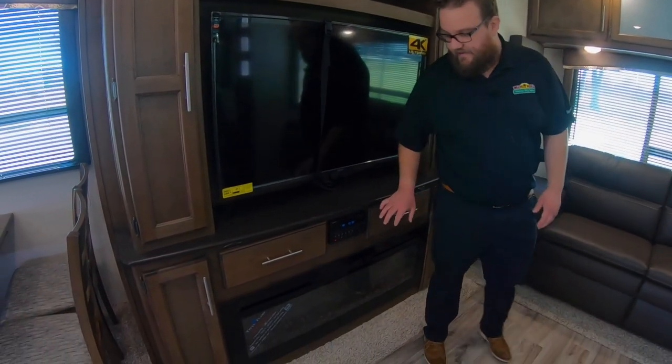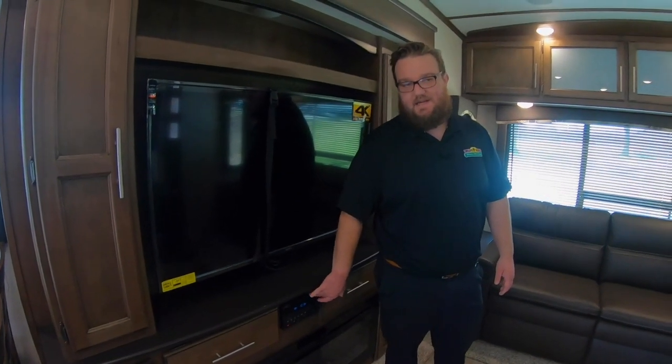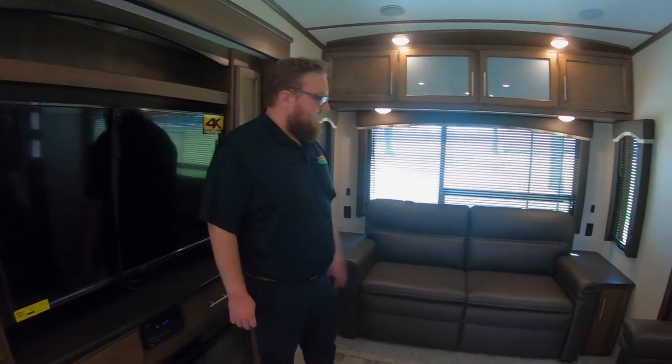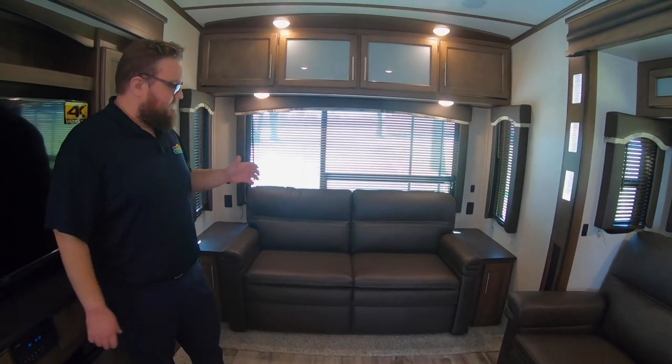The TV is on a big swing arm mount so you can take it and face it towards your kitchen, face it towards the couch back here, wherever you're comfortable. There's a huge fireplace, surround sound system, and entertainment inside and outside with this setup.